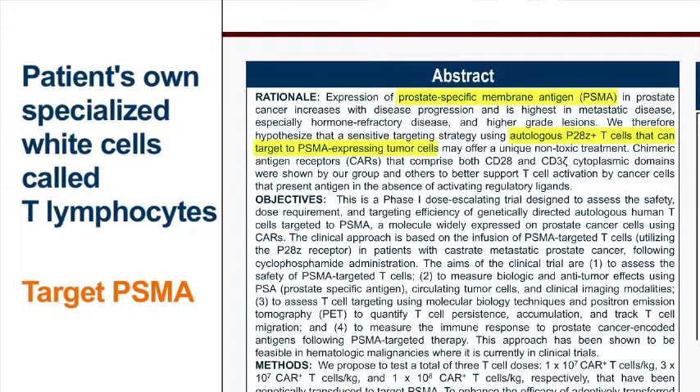This molecule is not entirely specific for prostate cancer, but as prostate cancer patients transition from being hormonally responsive to being hormonally unresponsive, the expression of PSMA is increased almost a thousand-fold, which makes it a very good target for an immune type of approach.